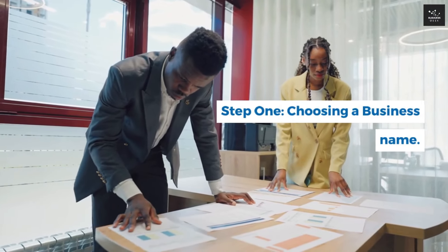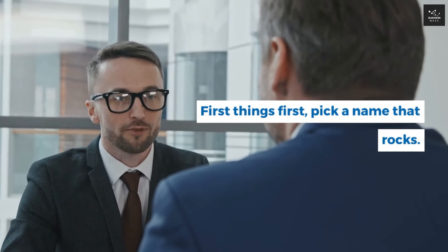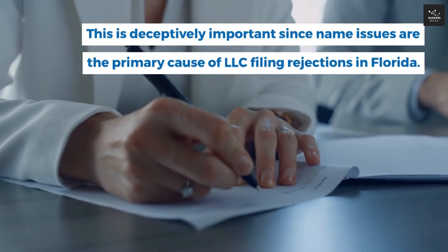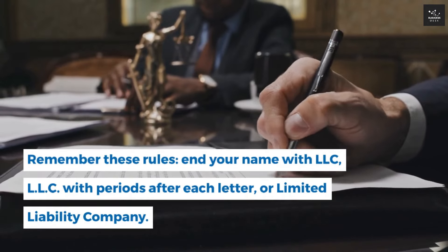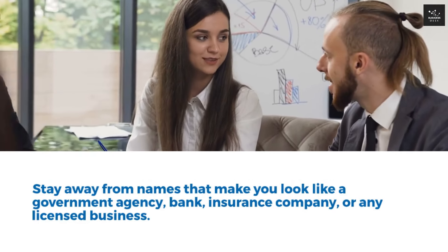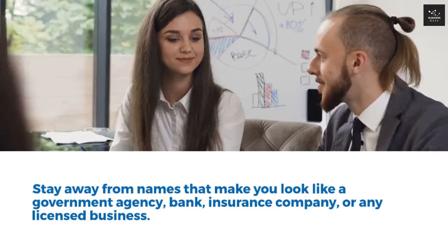Step 1: Choosing a Business Name. First things first, pick a name that rocks. This is deceptively important since name issues are the primary cause of LLC filing rejections in Florida. Remember these rules: end your name with LLC, L.L.C. with periods after each letter, or Limited Liability Company.